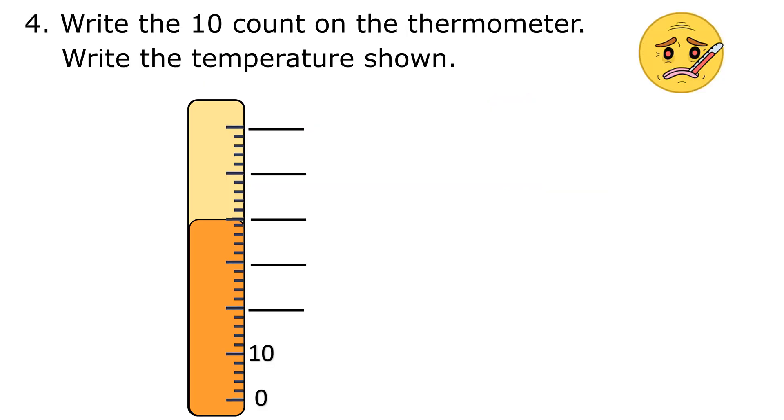4. Write the 10 count on the thermometer: 20, 30, 40, 50, 60. The temperature shown on the thermometer is 40.